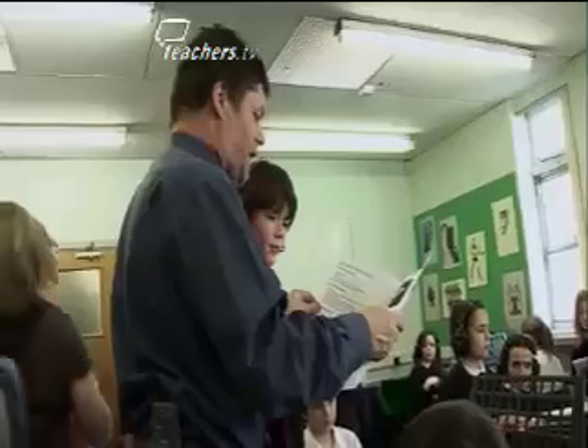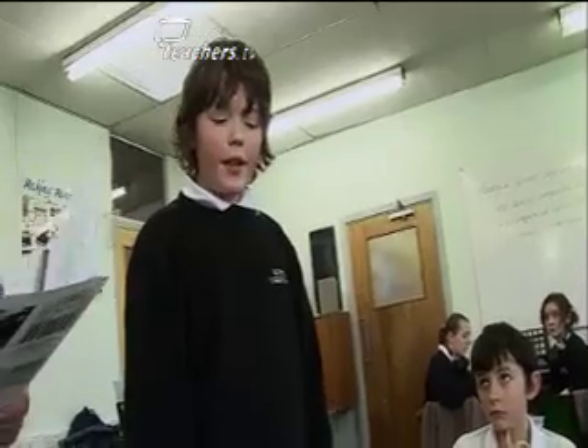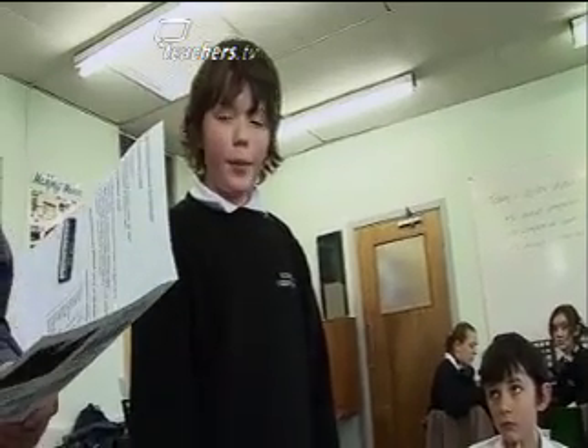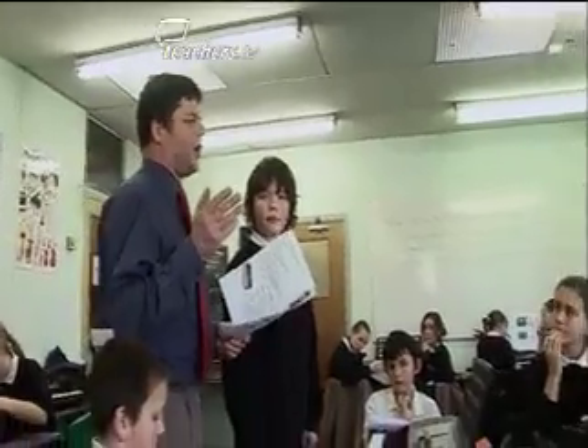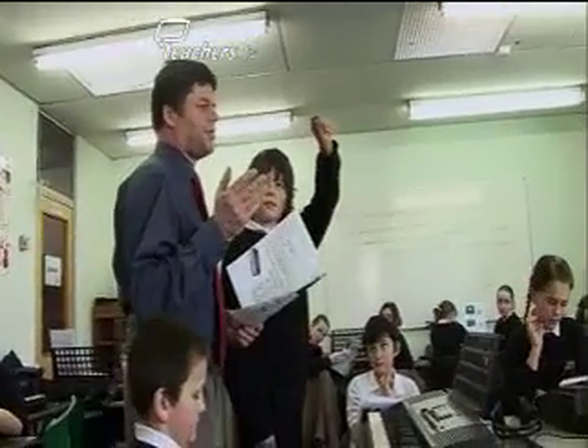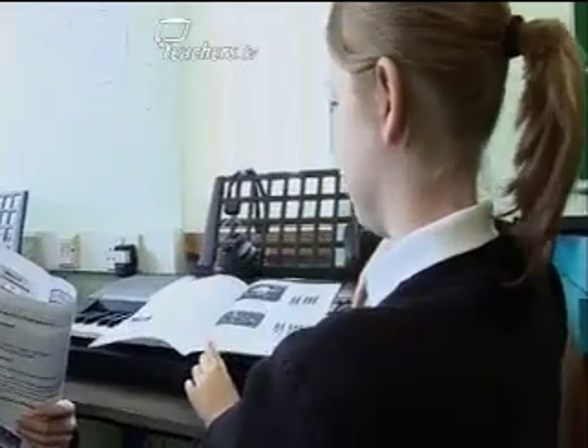The teacher asks which six notes they will play: C, D, E, F sharp, G sharp, and A sharp. He checks whether students know what F sharp means and how to play it on the keyboard. Students identify that sharps are the black keys, and the teacher confirms they go to the right of the white key.